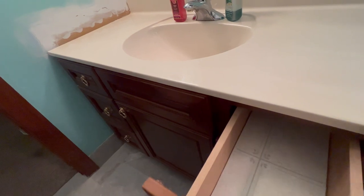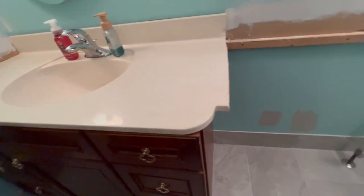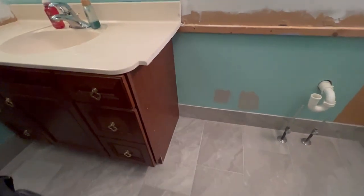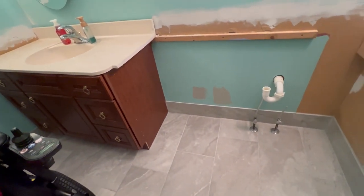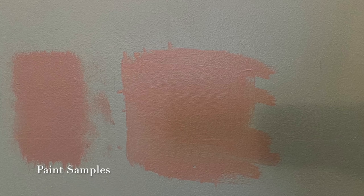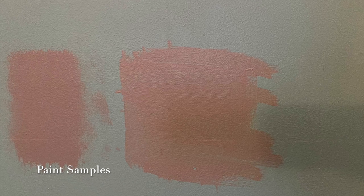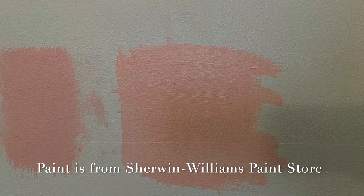That's pretty much it for this entry because I don't have much to keep you guys up on. Here are our paint samples - here's what they look like on the wall. This is not sponsored by anyone.